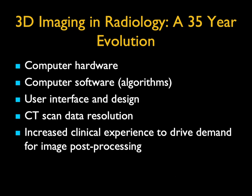For me, 3D imaging is a 35-year evolution. The things that have evolved are hardware, software, user interfaces and design, and CT scan data. We had 10-millimeter thick sections, then five, and then four. Now we have sub-millimeter scans. We were basically doing bone because we couldn't scan fast enough, doing four millimeters by three — so you did skull or pelvis.